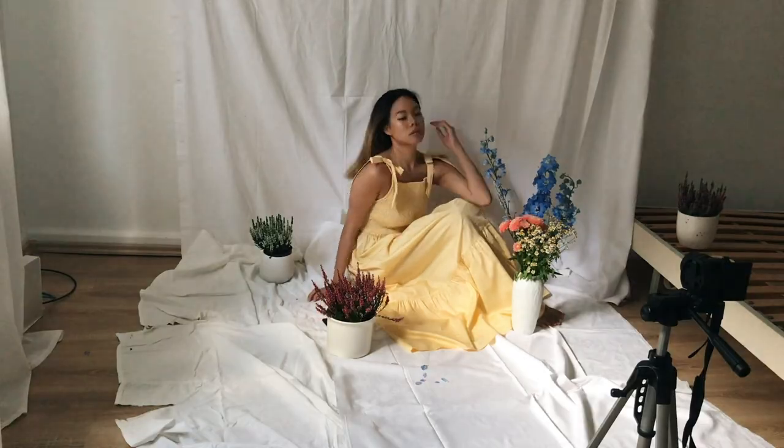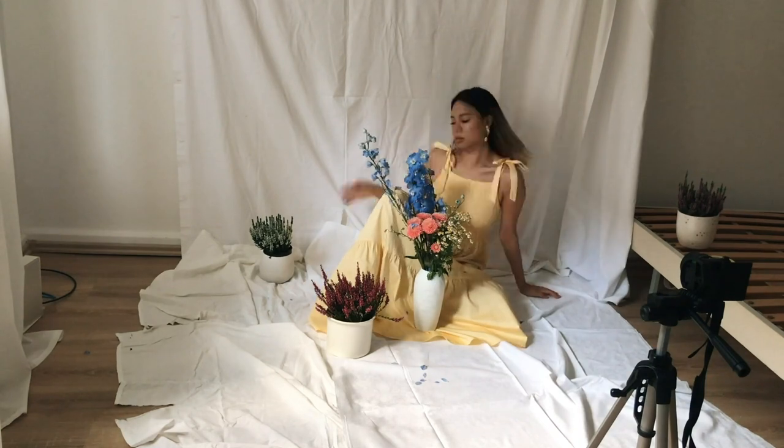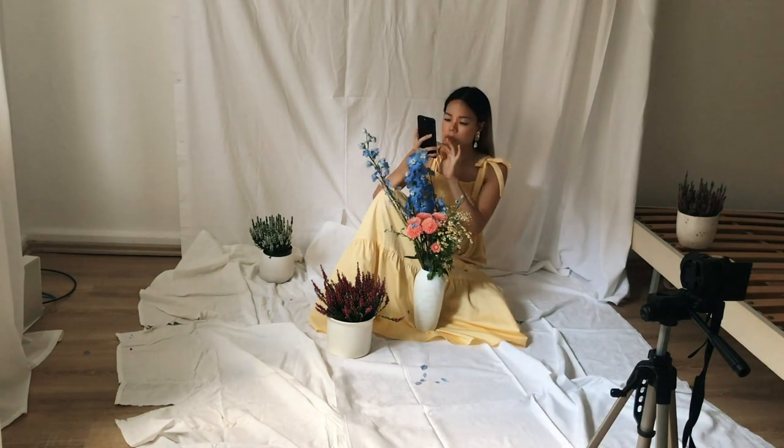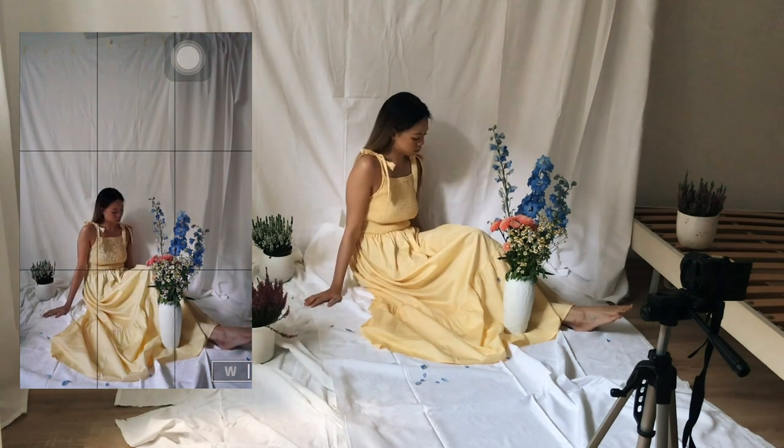For a more in-depth guide on how I take my self-timer photos — with what app and camera I use — you can refer to my previous self-timer videos where I share my step-by-step on how to set it up.